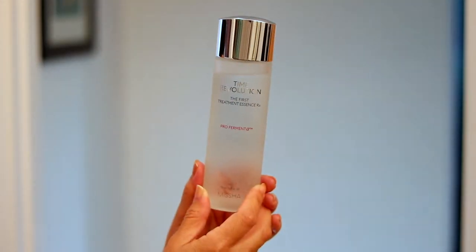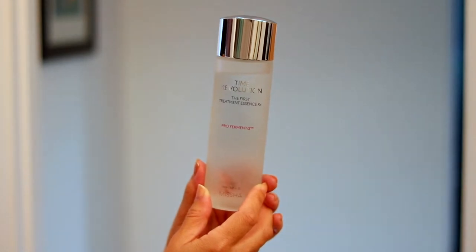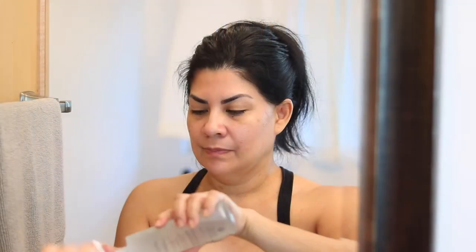Next, I use Time Revolution, the Fresh Treatment Essence by Missha. My son brought this back from Korea. If you like SK-2 Treatment Essence, this is an exact dupe for it. It creates the perfect base for your skincare routine by conditioning your skin with concentrated 80% fermented yeast extract.